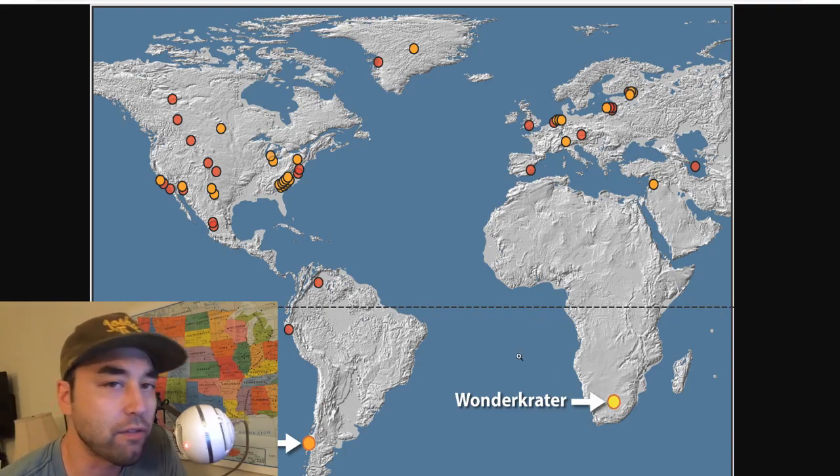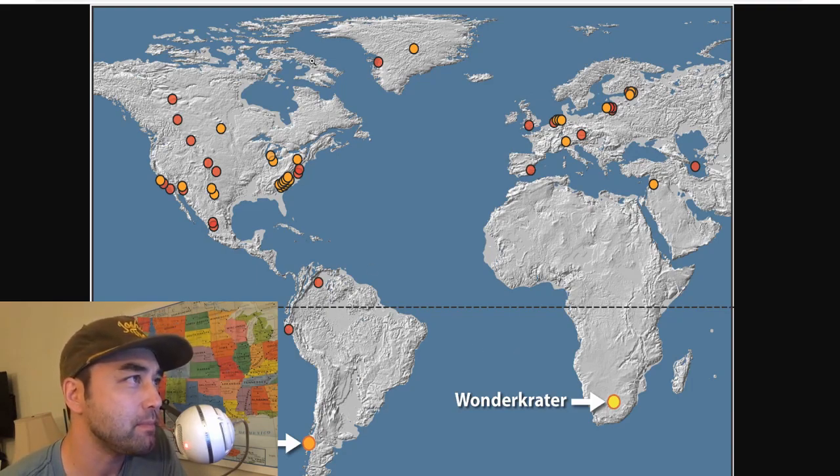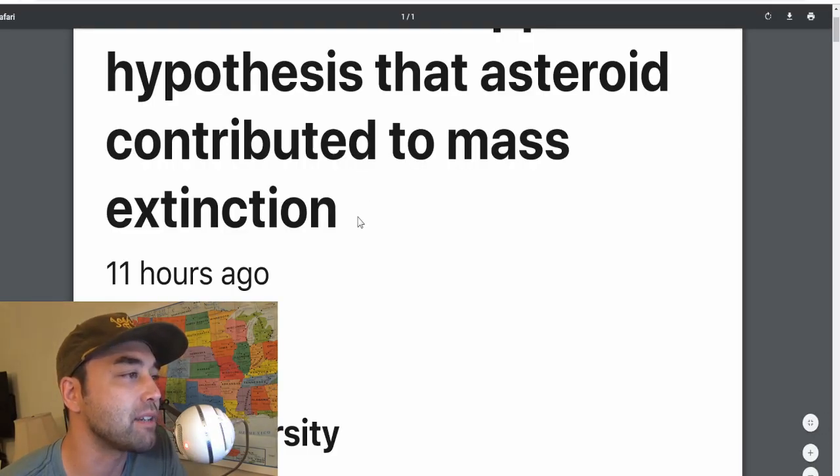There were some animals that didn't make it in Africa. By the way, megafauna means any animal that weighs more than about 100 pounds or so. This Wonder Crater place is just a fascinating news item that has surfaced.